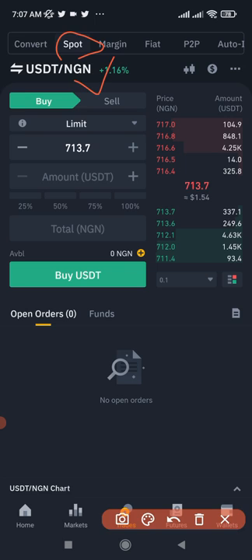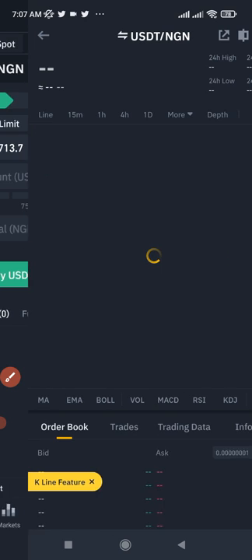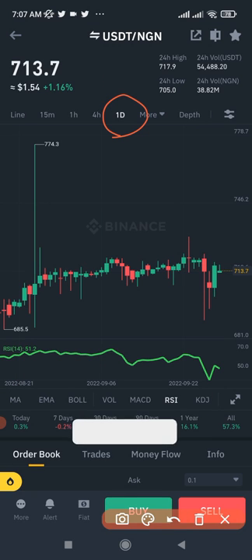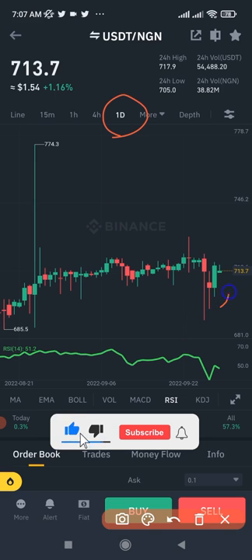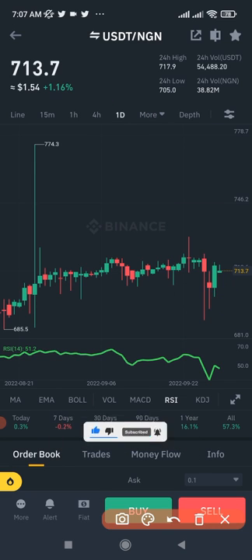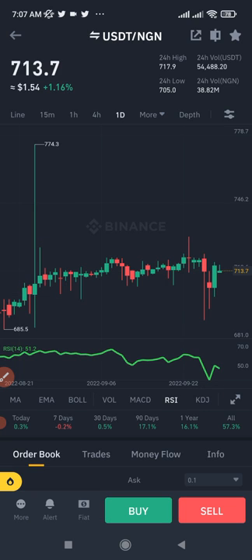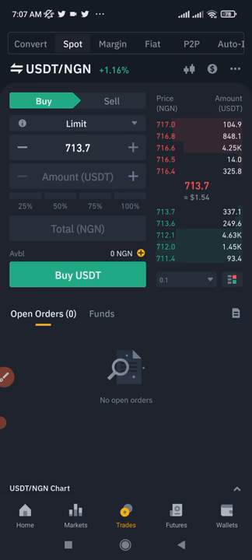On the spot trading interface, you can use limit orders to set up your trade at a target price. Looking at the daily chart, you can see that yesterday this coin was trading around 700–701 NGN. If you don't want to buy at the current market price, select 'Limit' order, set your desired price, and your order will execute when the price reaches that level.